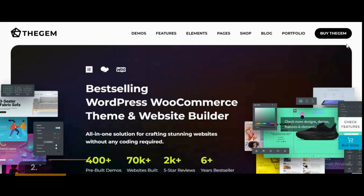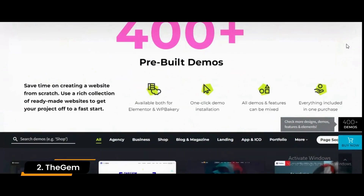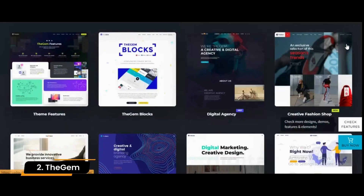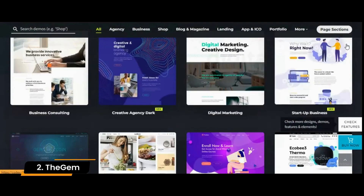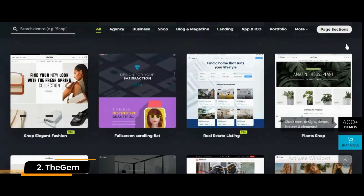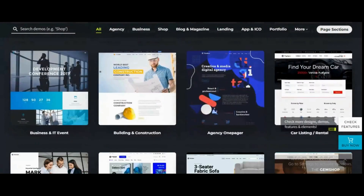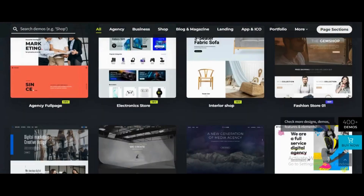Number 2: The Gem. The Gem is a high-performance WordPress theme with a classic design. This theme comes with quite a lot of templates that you can use for building various websites. The Gem includes a unique set of blog layouts, making it different from other themes. Being 100% retina-ready, it's also fully integrated with Slider Revolution.